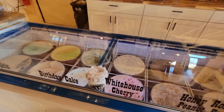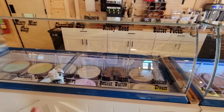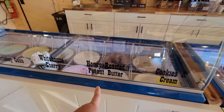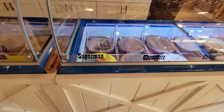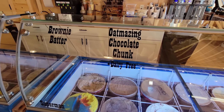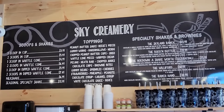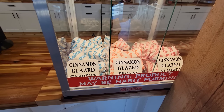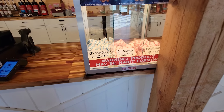They have hand-dipped ice cream up here in flavors like chocolate chip and honey-roasted peanut butter — some flavors I've never seen before. They also have Superman ice cream, Oatmazing Chocolate Chunk which is dairy-free, so there are dairy-free options too. And there's Dawn's weakness: the cinnamon-glazed cashews, pecans, and almonds. The warning label says 'May be habit forming' — and that's true, those are addictive.